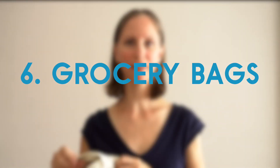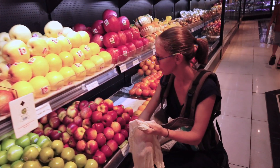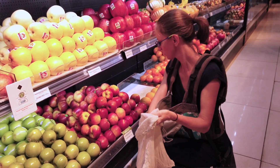For grocery shopping while traveling we bring along reusable grocery bags. This one here is insulated, which is nice for any items that we want to keep cool. We also picked up some reusable produce bags so we can put things like apples in these, get them weighed, have a sticker put on them, and avoid using a plastic produce bag. If you'd like to see more about zero waste shopping around the world, watch our playlist.